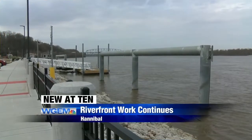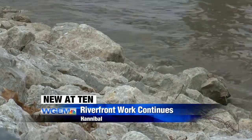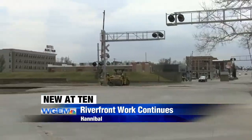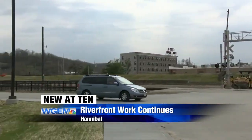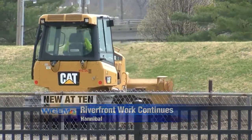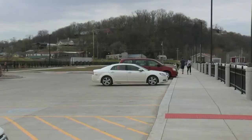Right now, parks and rec officials say the next step is planting new trees during the spring and summer. That's on top of the paving for a parking lot on the southern side of the riverfront for boat trailers, and the installation of benches and purple martin birdhouses — all ahead of the start of boating season.